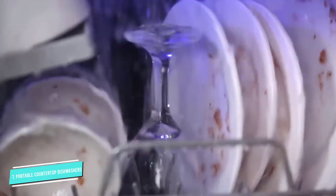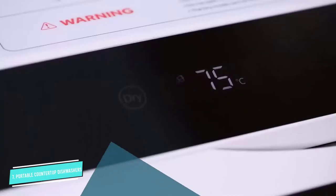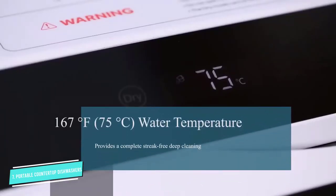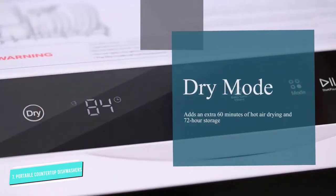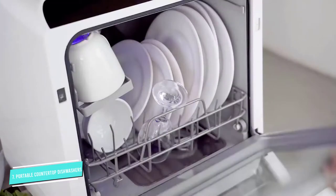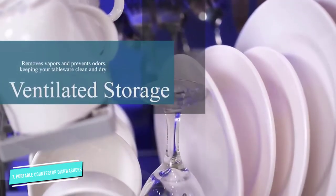This dishwasher has a 5-liter water tank, so there is no need to plumb this in. It makes it super easy to fill and empty, as well as transport. If you're on the move a lot, this is the perfect dishwashing companion. On the other hand, there is the option to connect it to your water hoses or a faucet.